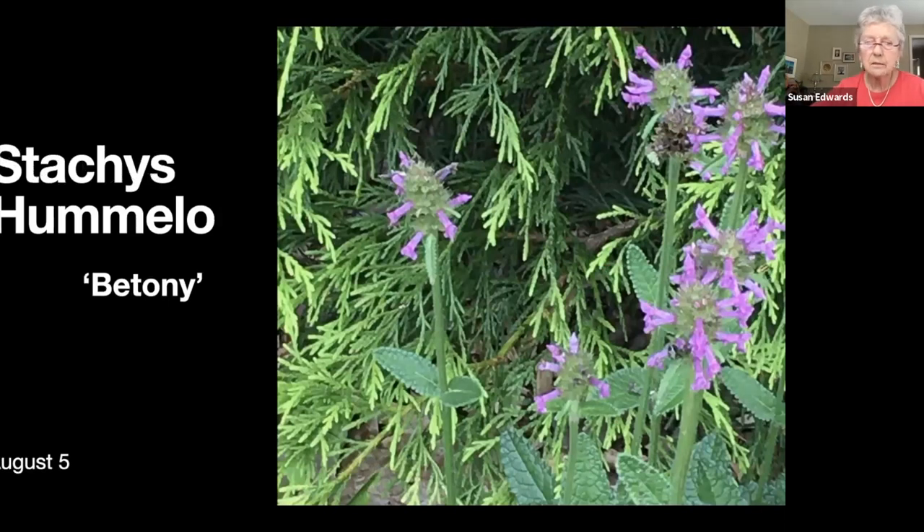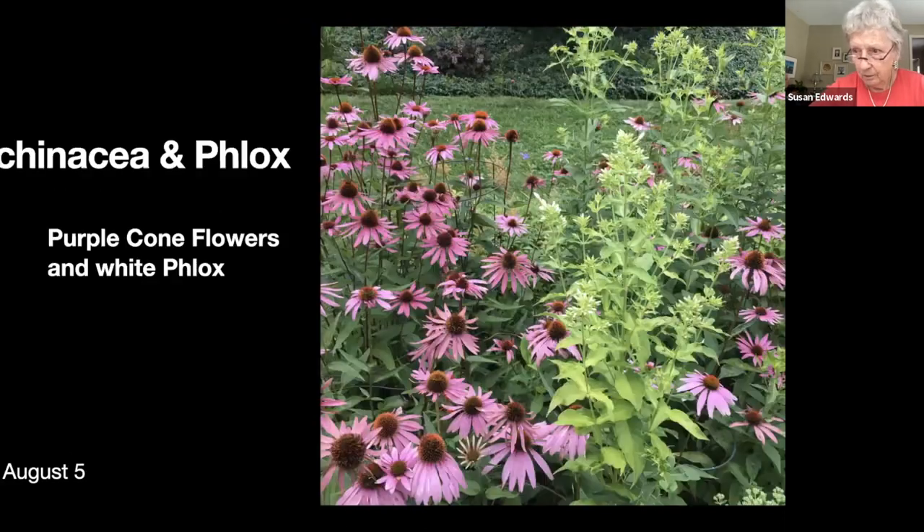This purpley-blue thing is actually new to me but I seem to have quite a lot of it now. I looked it up and it was called betony. You'll recognize those echinacea and a white phlox about to bloom. I would say that white phlox is invasive — I've spent years trying to eliminate it because it was taking over, but it's still there.